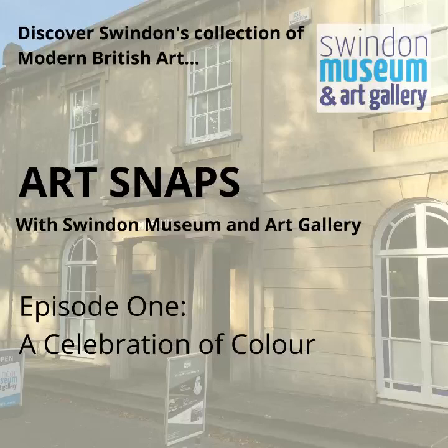Hello and welcome to ArtSnaps. I'm Katie and over the next 10 episodes I will talk about a selection of artwork from Swindon's collection. In case you're not familiar with Swindon Museum and Art Gallery, we hold one of the most important collections of modern British art in the UK. You might be surprised to hear that this is a resource in Swindon, but a huge number of fascinating artworks from significant artists are housed with us. Hopefully these ArtSnaps will give you an idea of just how broad and exciting the collection is.